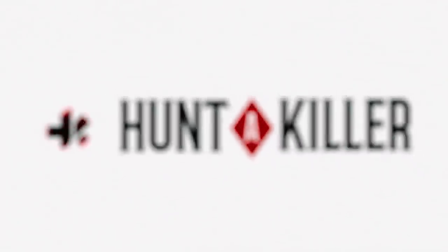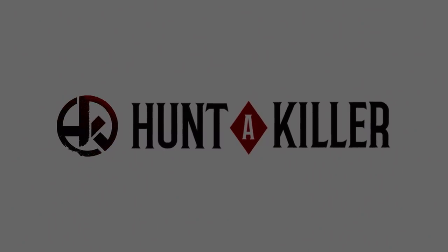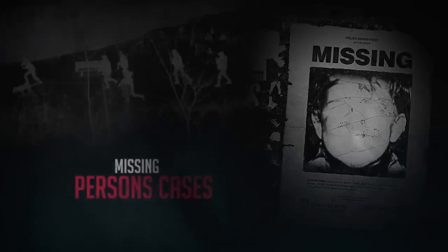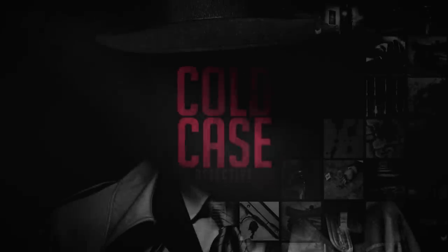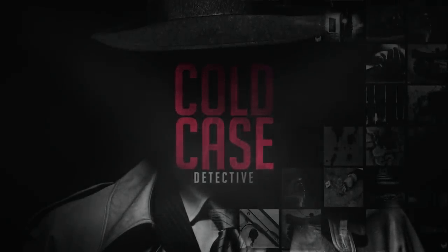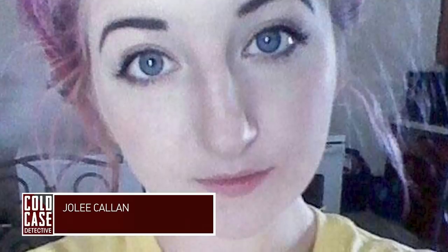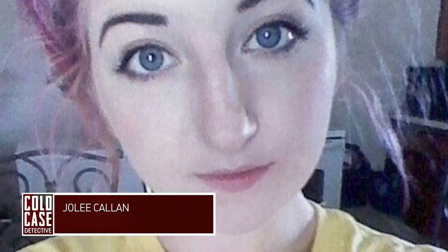And now let's dive in with today's mysteries. Jolie Callan. 18-year-old Jolie Callan had her whole life ahead of her. A bright and hardworking student, Jolie had plans to move away from home and attend university in the coming months.